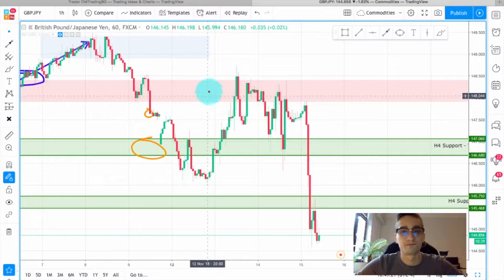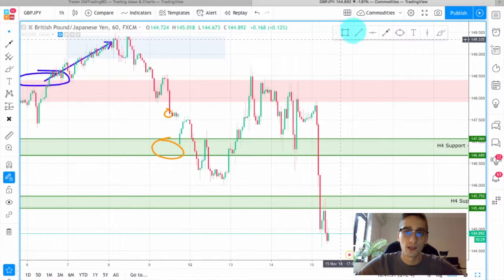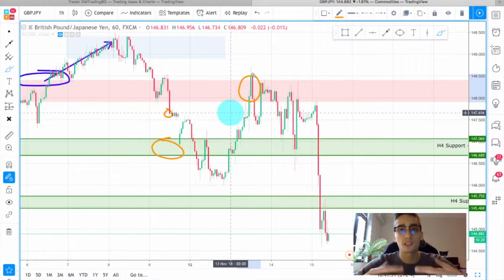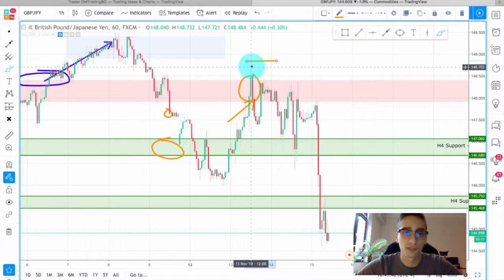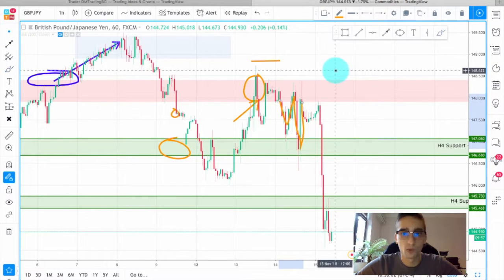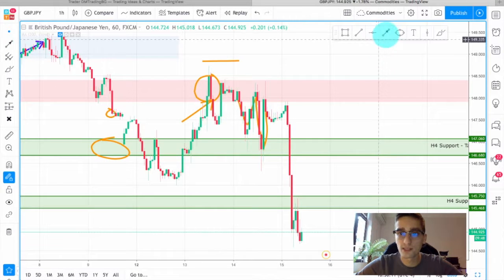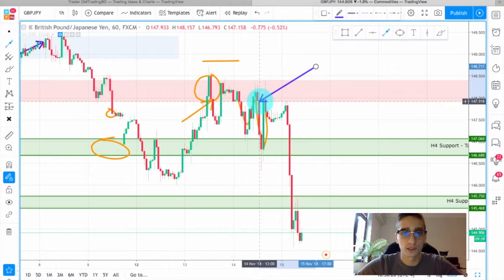Nevertheless, you can see how the price returned back to the H4 resistance and we saw some nice reactions. The first possible entry point is right here at the end of the red candle — you can see we have an engulfing candle which is at the same time keeping the price below the H4 resistance. An entry here would be perfect with a stop loss placed above the last top, the last swing. The price never reached back there and just dropped. It would have been extremely hard to enter given how volatile the market was, but if you are trading short-term on a daily basis you could have entered on this small candle and closed some profits.